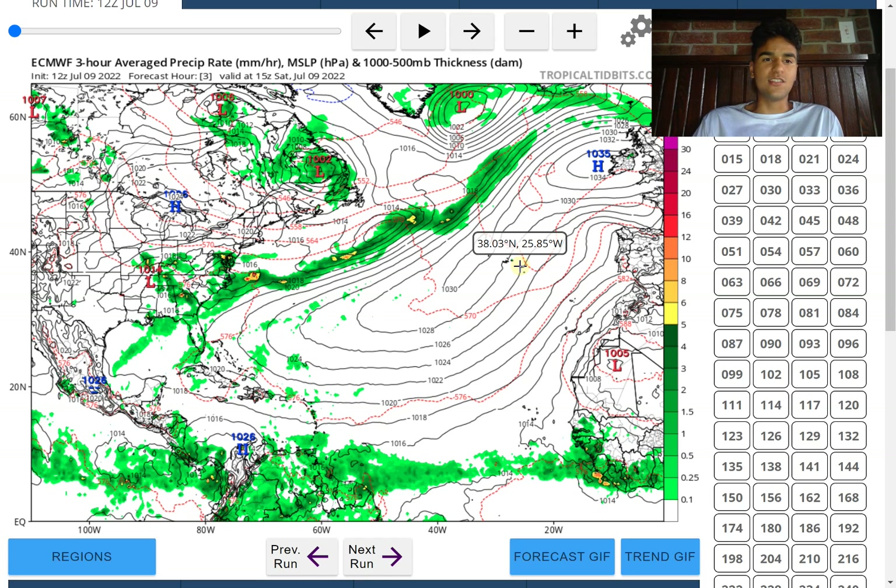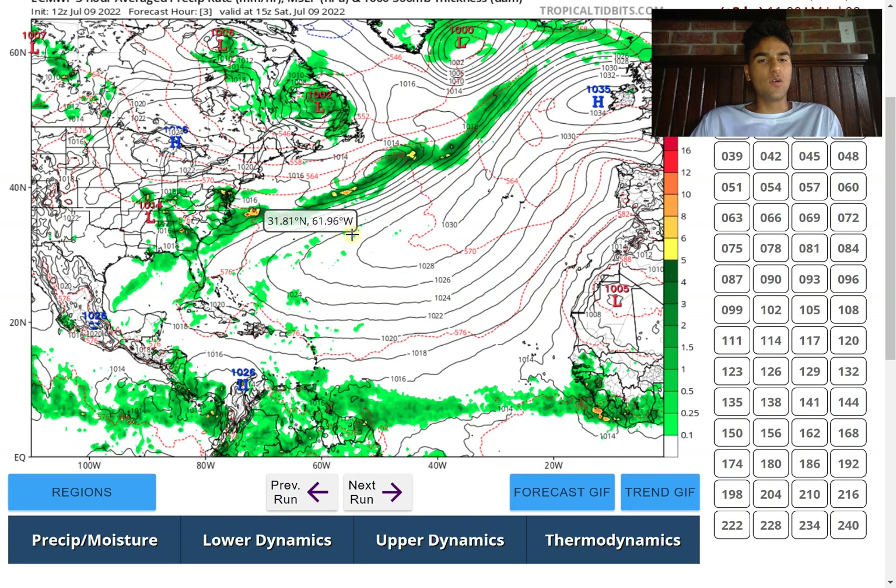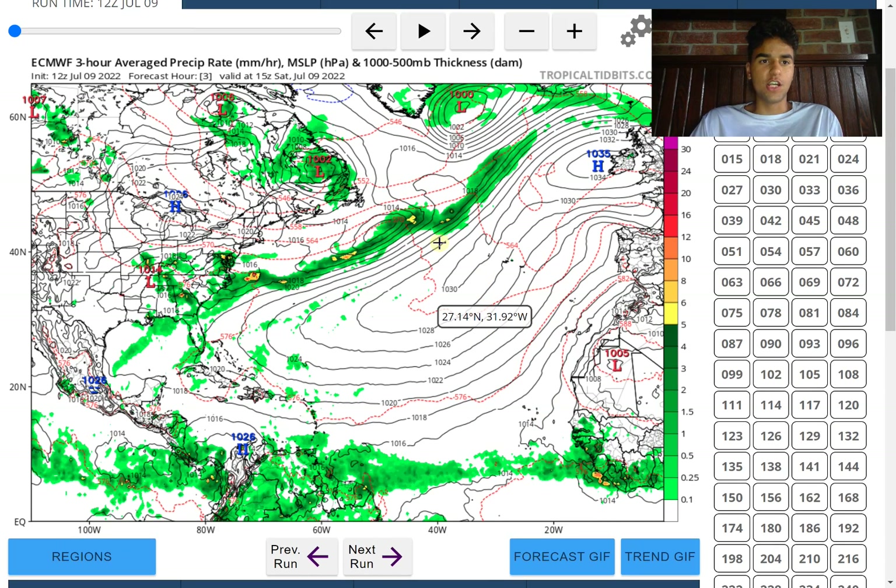Jumping straight into it by taking a look at the European model — as you can see right now it's fairly quiet throughout the Atlantic. We do have a lot of stability and dry air, and we are in a positive MJO pattern. But I think that could change heading into next week, where there's going to be an area of moisture where we could potentially see a well-defined center circulation for Tropical Storm Daniela to form.